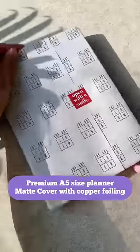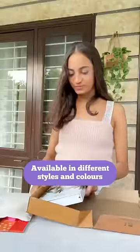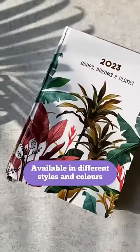The Artloom has got some gorgeous premium planners in store for you. I've never seen such high quality planners before, and they're available in different styles and colors.